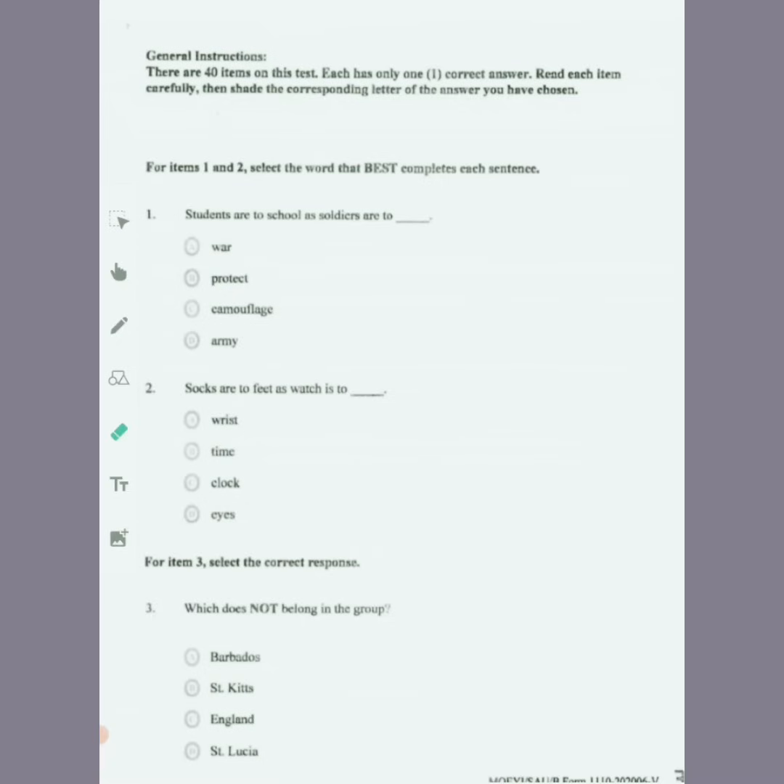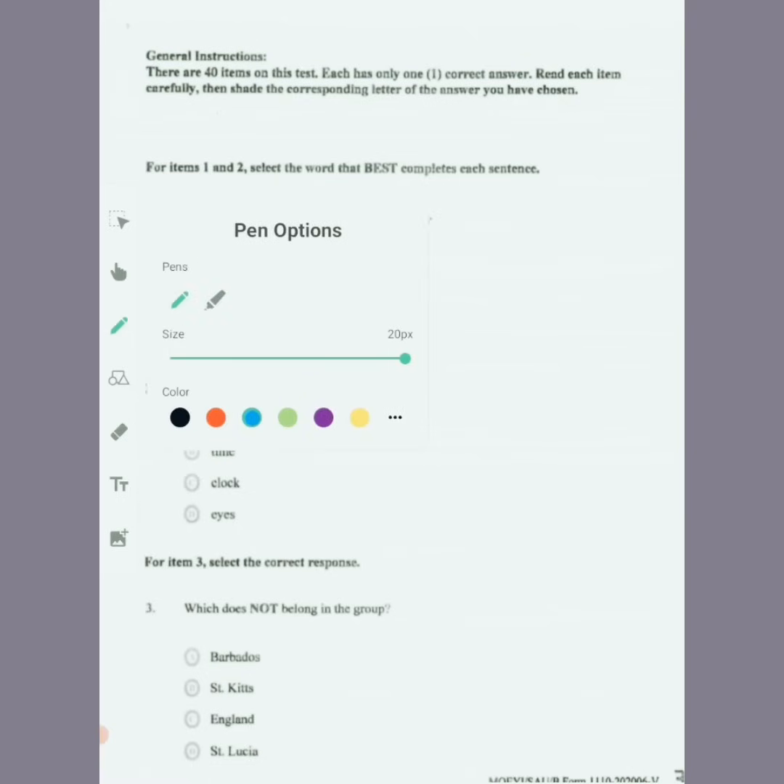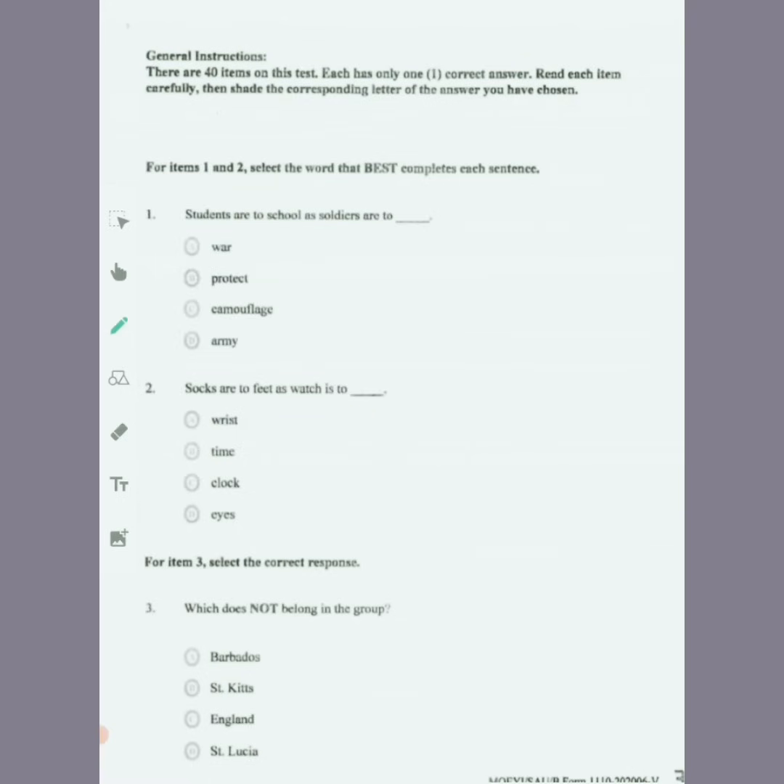We're not going to shade today — we're going to circle. But on your test, you're going to have to shade your correct answer. So we're going to be shading in blue.